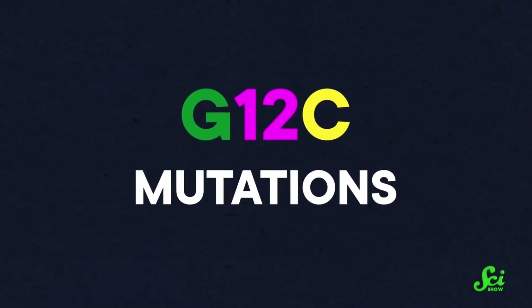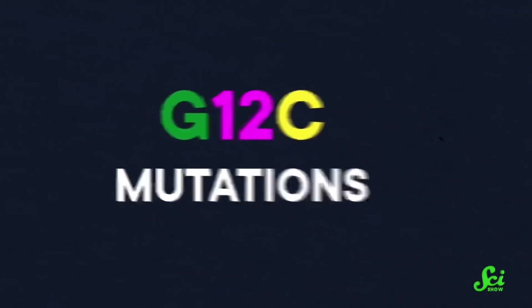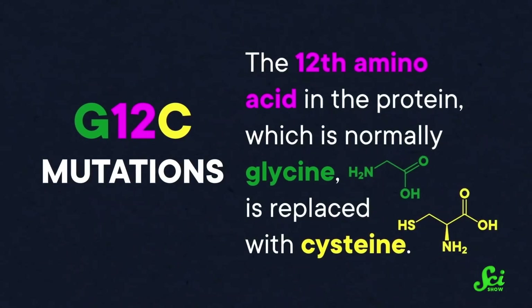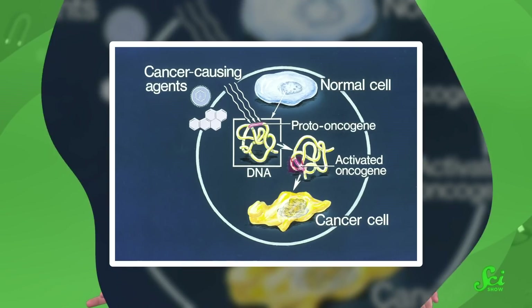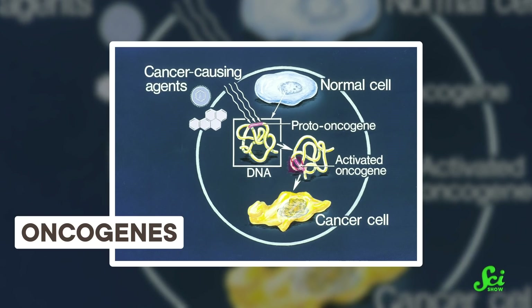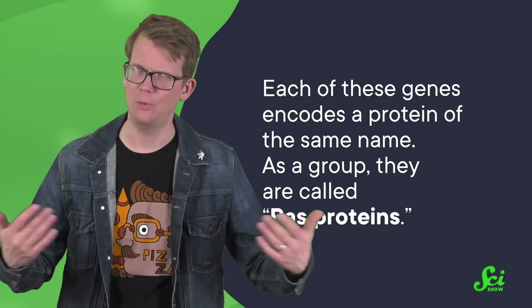About half of cancers linked to KRAS have G12C mutations. That means that the 12th amino acid in the protein, which is normally glycine, is replaced with cysteine. Researchers have known about this mutation and its link to cancer for a long time. KRAS was actually one of the first cancer-causing genes, or oncogenes, discovered in the early 1980s, around the same time as HRAS and NRAS. Each of these genes encodes a protein of the same name, and as a group they are called RAS proteins.